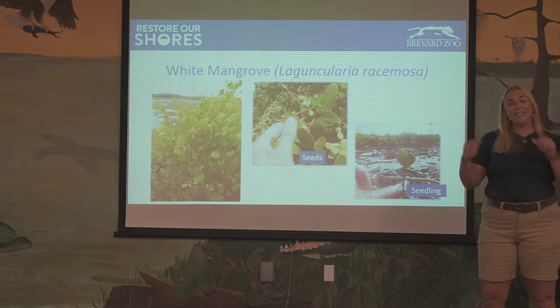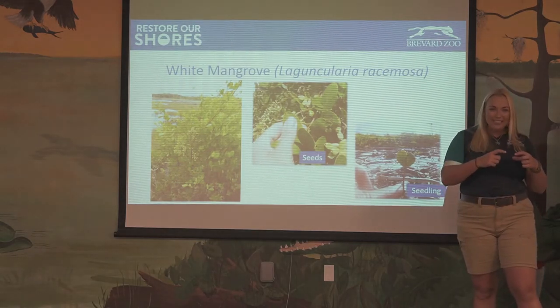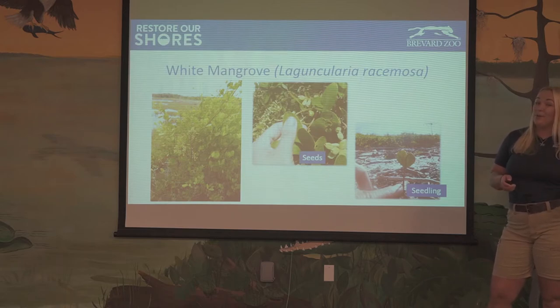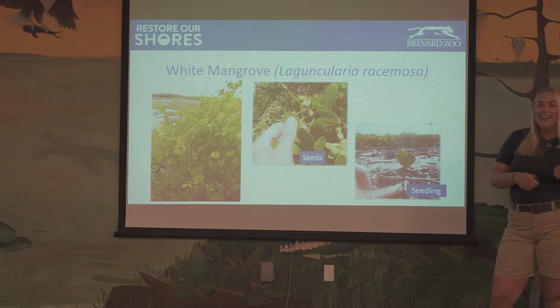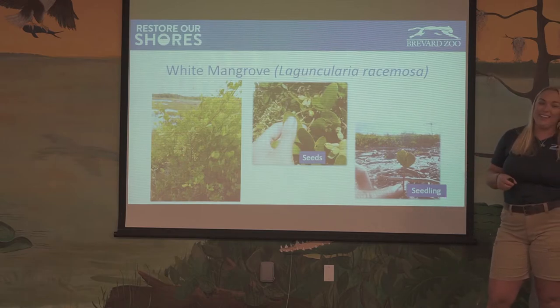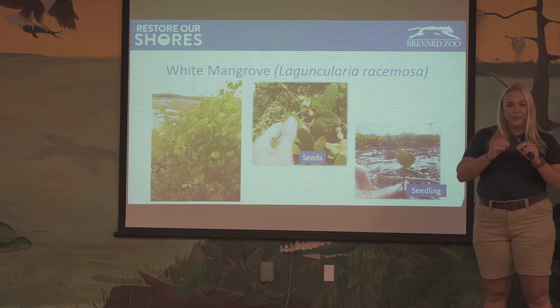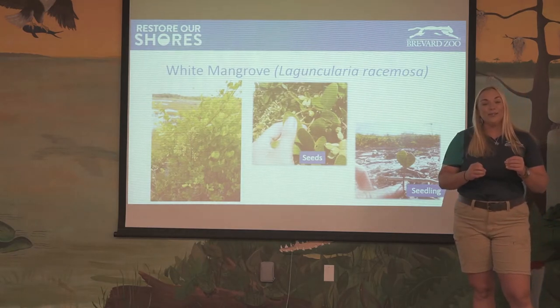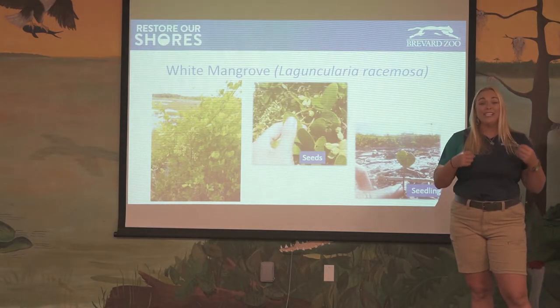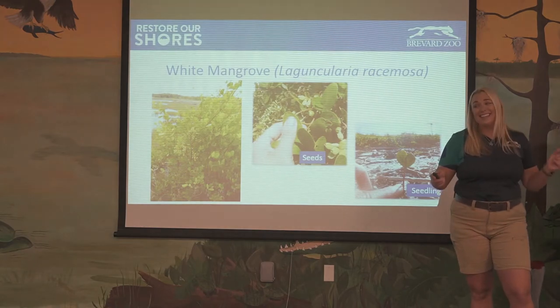The last one is the white mangrove. These look very different — they have a nice rounded leaf, and they have seeds, not propagules, so they do have to be germinated before they can start growing. When they sprout, they grow into a little tiny seedling. They also exclude their salt, but through little nodes on their branches called nectaries — they excrete a nectar-type substance that's really sweet, so you'll often see white mangroves completely covered in insects like ants because they think they're pretty tasty.